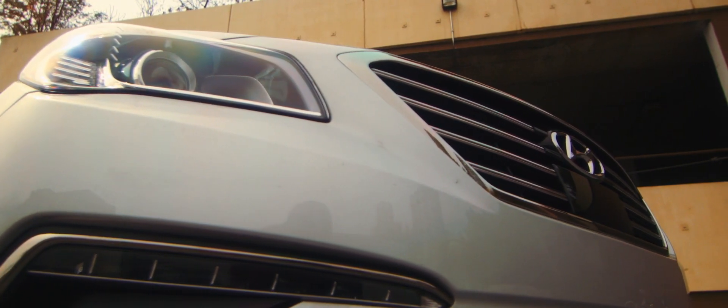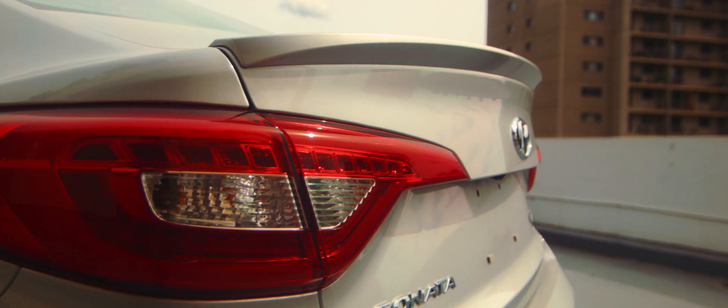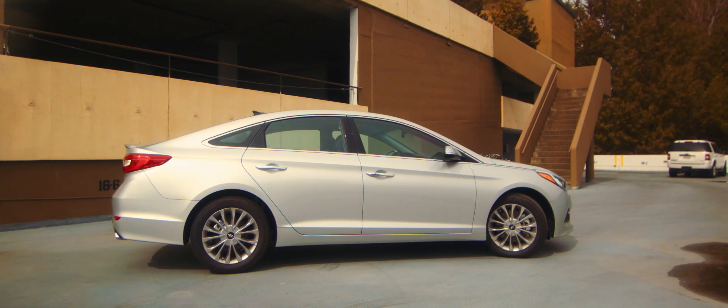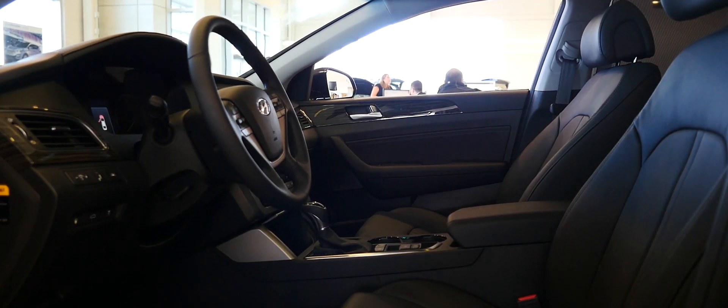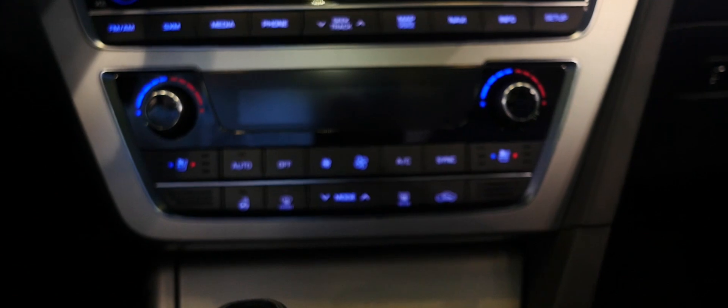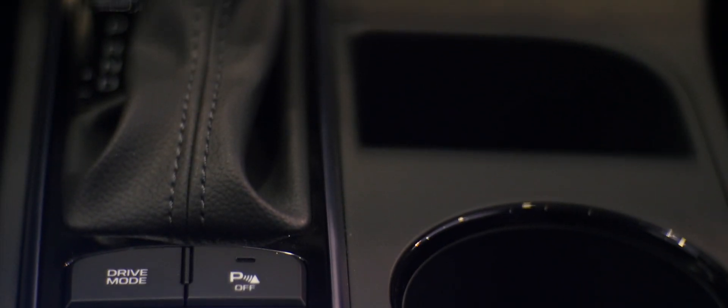Blind spot monitoring, lane chase assist, and rear cross traffic alert are some of the other available futuristic tech offered with the 2015 model. A great feature, and one of our favorites, was the heated and vented seats. With a climate as up and down as Alberta, you really never know what you'll be in for. With temps reaching 25 degrees during the day and dropping to minus 1 at night, this feature is a must for Canadian drivers.